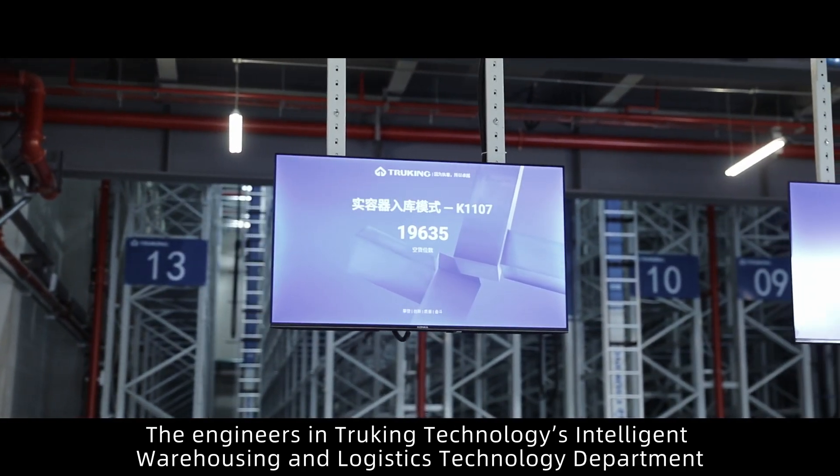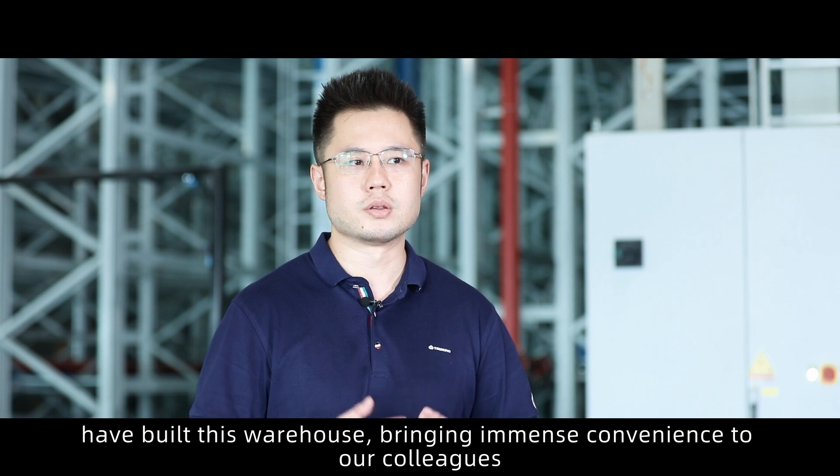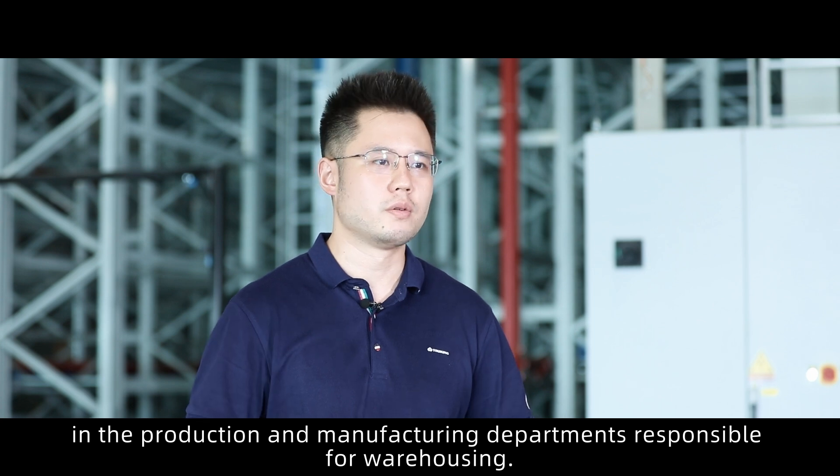The engineers in Churkin Technologies' Intelligent Warehousing and Logistics Technology Department have built this warehouse, bringing great convenience to colleagues in the production and manufacturing departments responsible for warehousing.